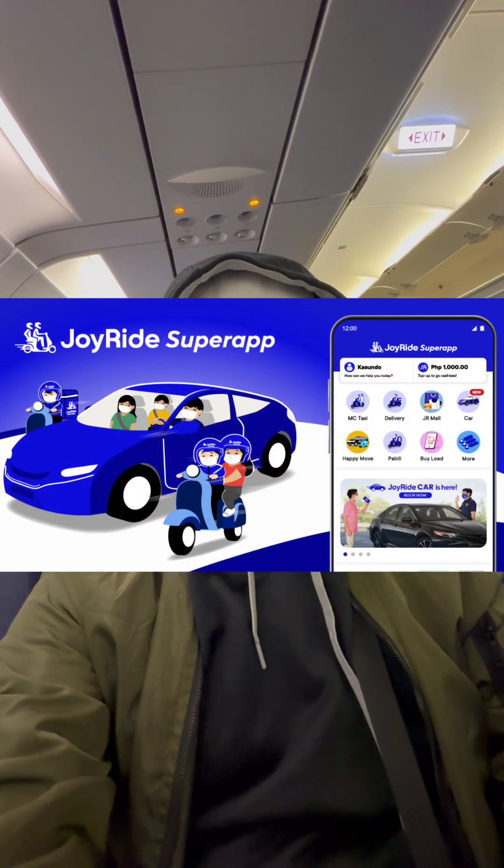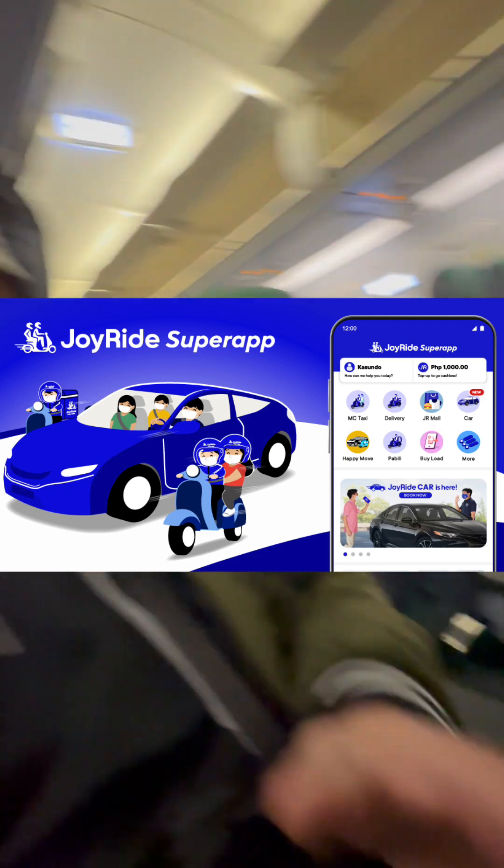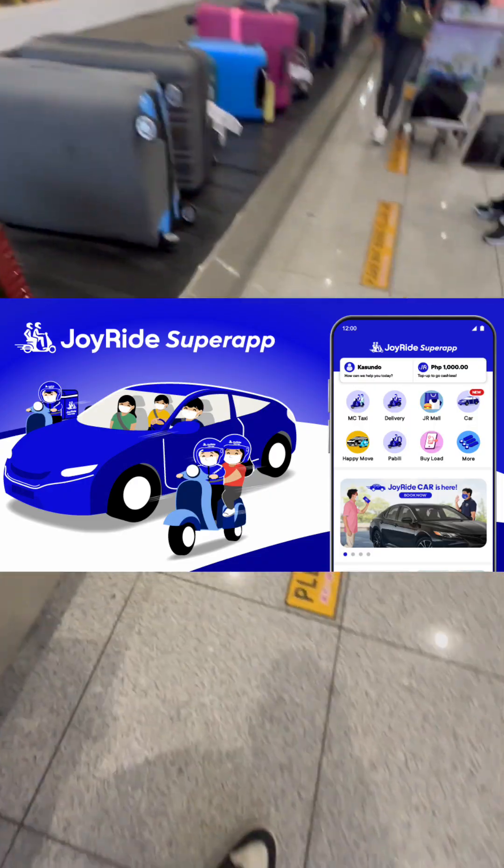You can also download an app called Joyride Super App, which is similar to GrabCar. At least you have an option so you can compare prices and rates and check which is more readily available in your area.